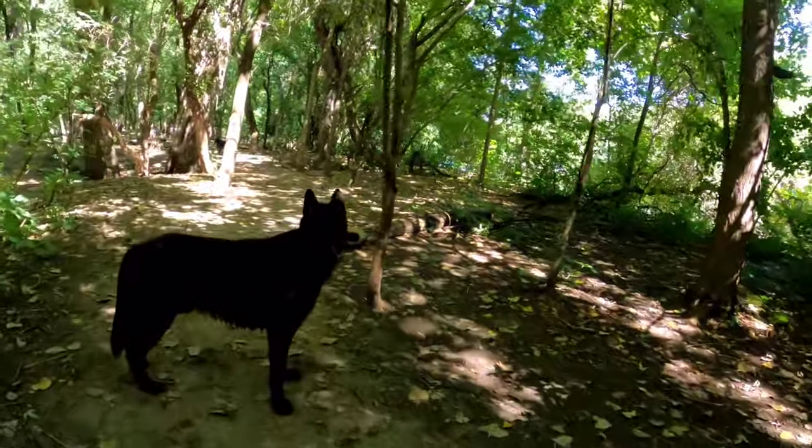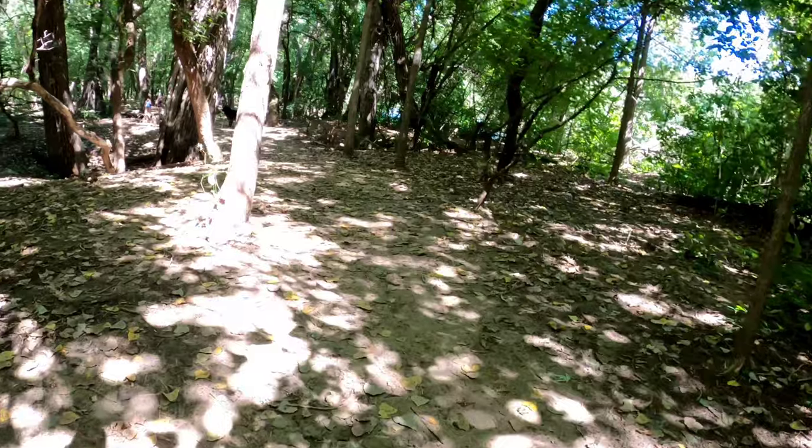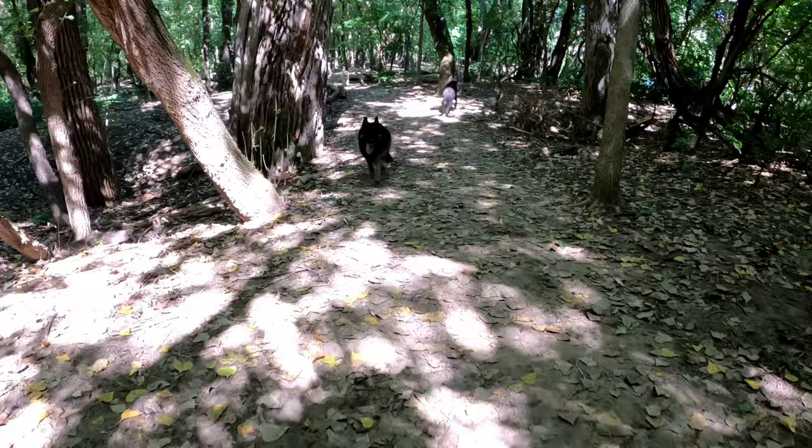That's why we typically don't bring our Yorkies down here, for a couple of reasons. One, there's a lot of eagles and hawks and they're perfect prey size. And then it just takes one bad bite from somebody's unsocialized dog to kill a little dog like that, where these big dogs could just shake it off like it was nothing.